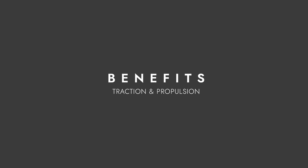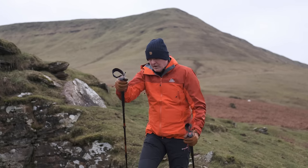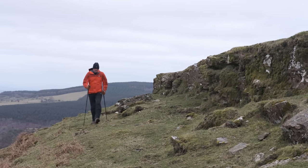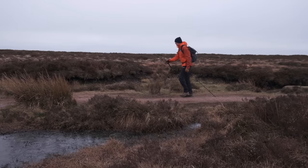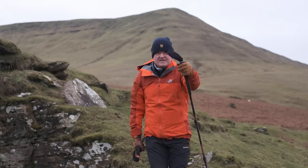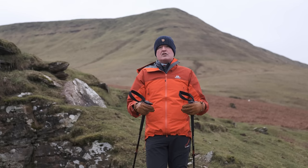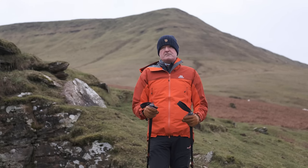The other benefit is traction and propulsion. Because you've got these extra two contact points on the ground it's like having four-wheel drive. When you're powering along you've got an extra point of contact with the ground and you can get some propulsion in that backwards downwards motion. You must have seen some Nordic walking or cross-country skiing — that's basically where trekking poles have developed from. That basic technique of pushing down and backwards when you're walking gives you that propulsion, easing the strain on your muscles and covering the ground much more efficiently.